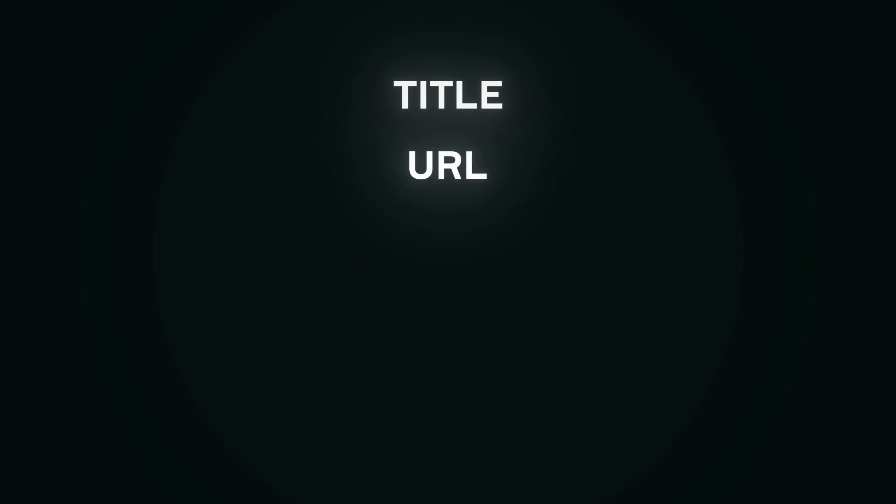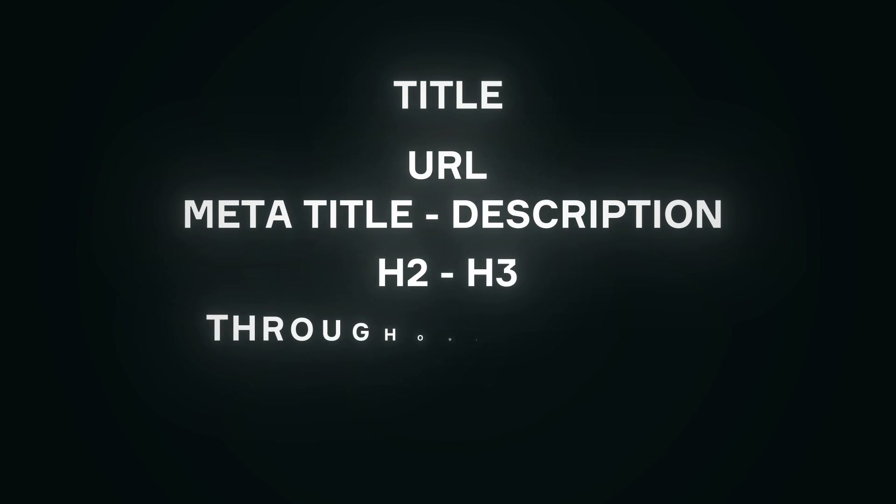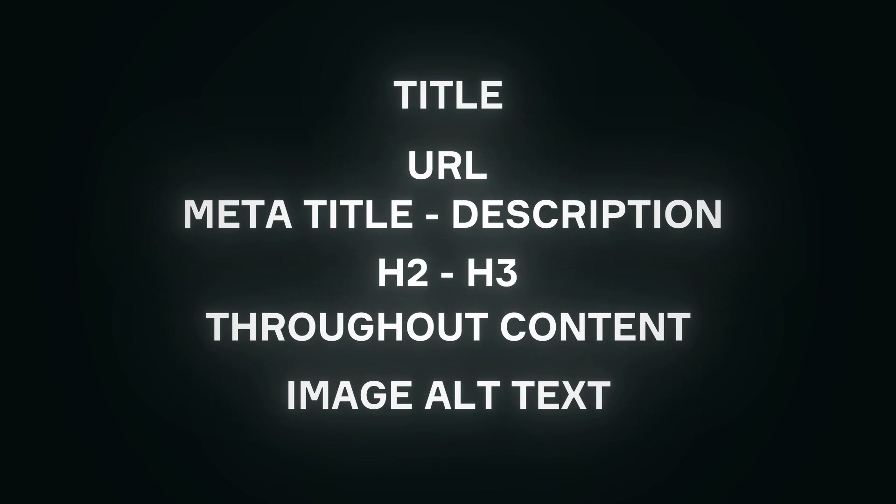Add your target keyword to each of the following locations on your money page, whether it's a product page or collection: the title, URL, meta title and description, H2s and H3s naturally throughout the content, as well as your image alt text.